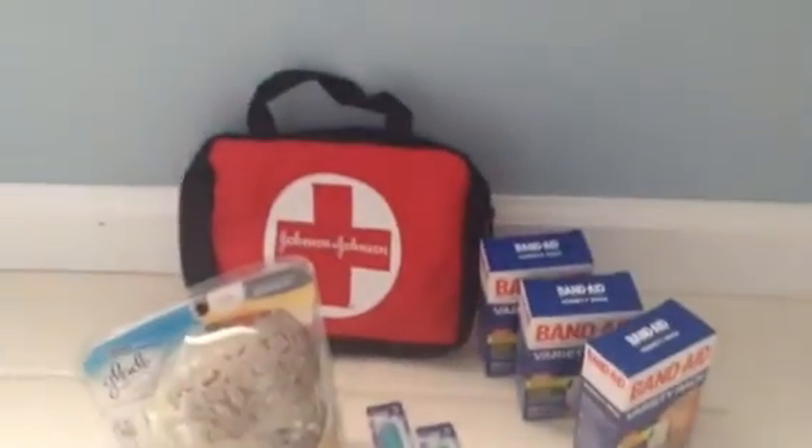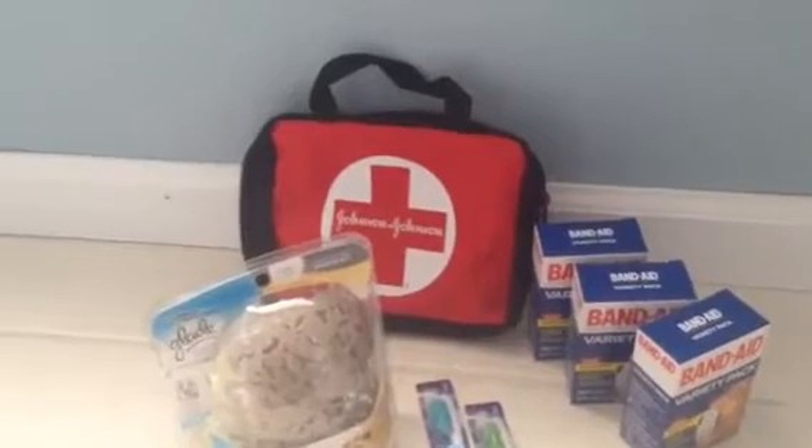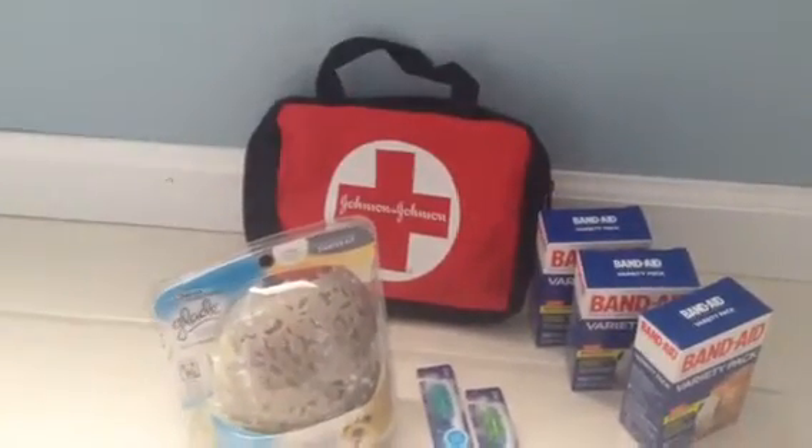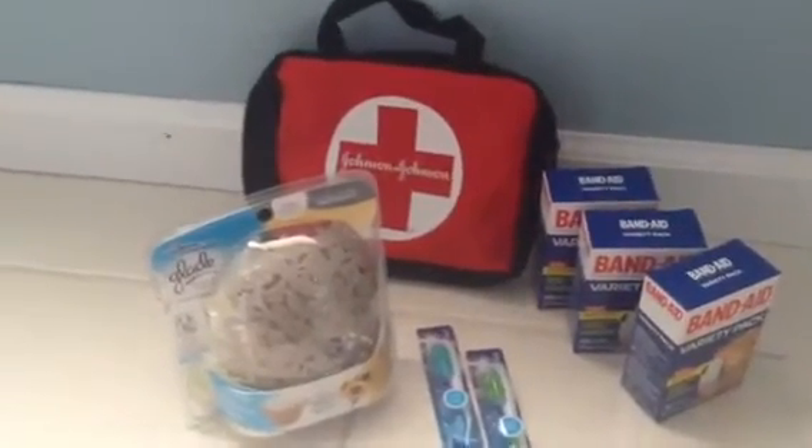Hi guys, Kim here. I want to do a quick video talking about a couple of things that I bought at Rite Aid and to share a couple of deals that are going on. I bought a whole lot this week at Rite Aid — so far I've only bought a couple things but I did want to share them with you.